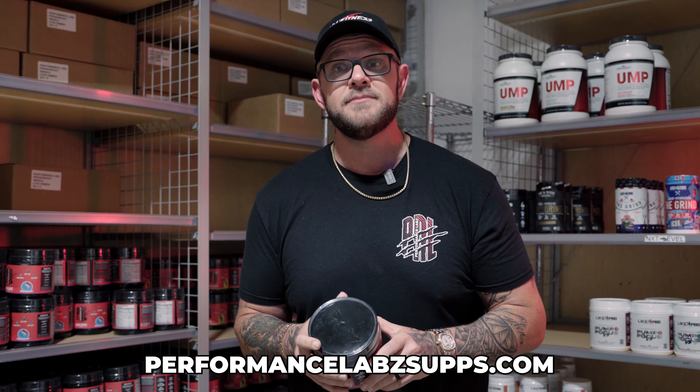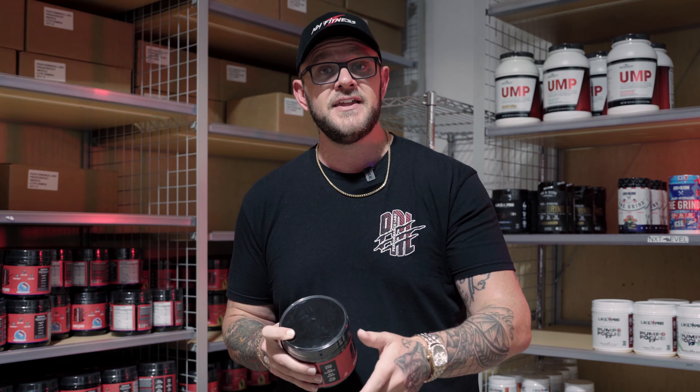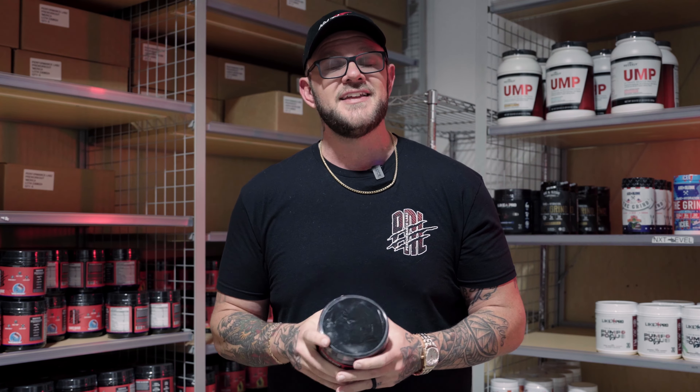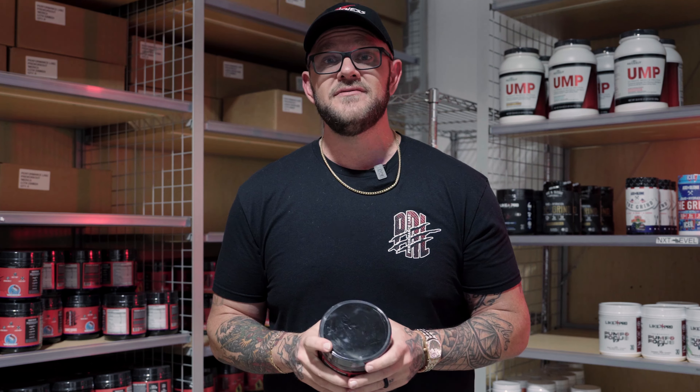Our product has 350 milligrams total caffeine and stimulants, 50 milligrams of which is the Infinigy. That way it'll get you cranked up and amped up ready to train hard, but it won't drop you off the end of the table — it'll let you come down nice and slow so you don't crash and still have an effective day after you're done training.